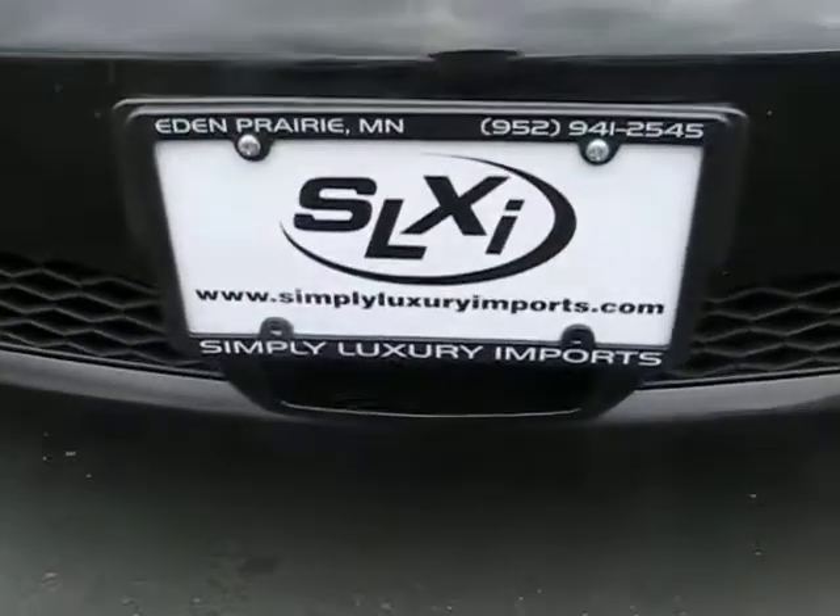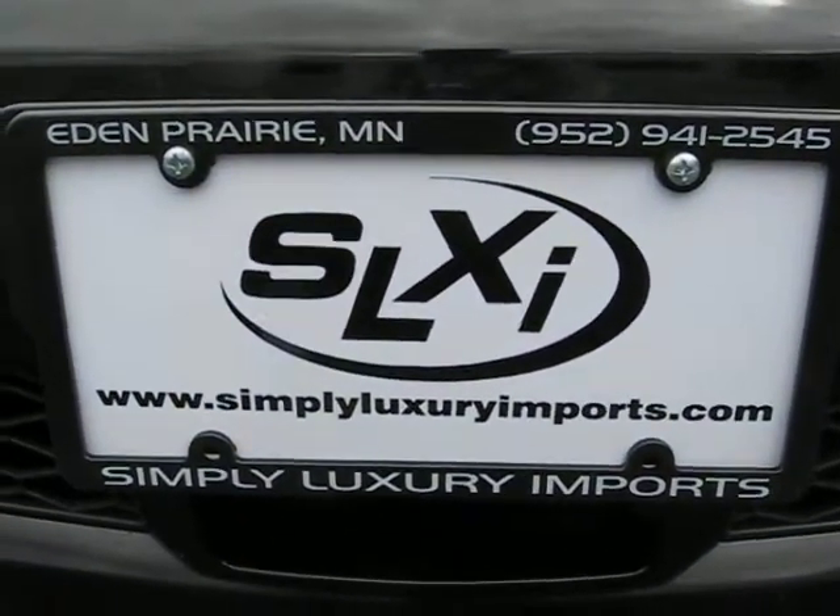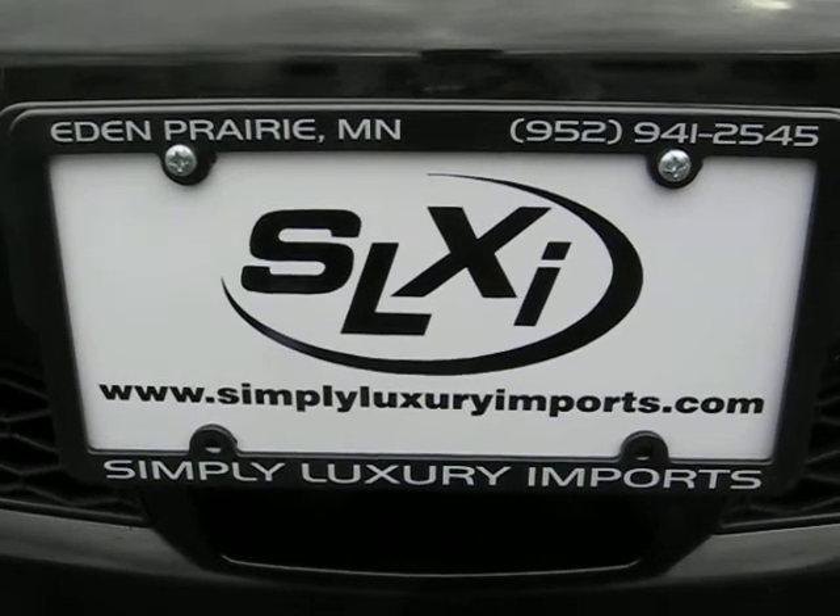If you'd like to see pictures and more information on this car, you can visit our website at www.SimpleLuxuryImports.com. Thank you.